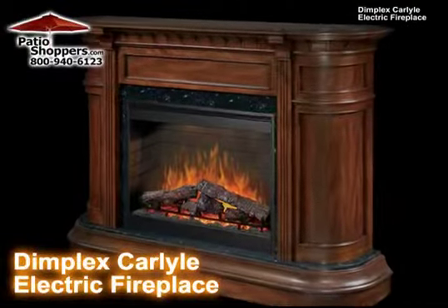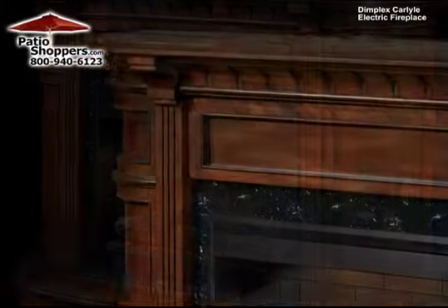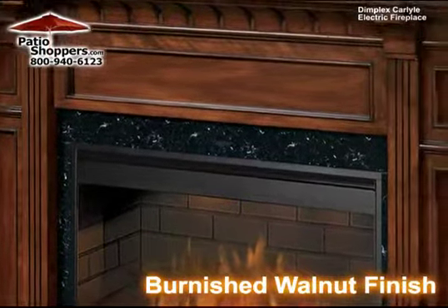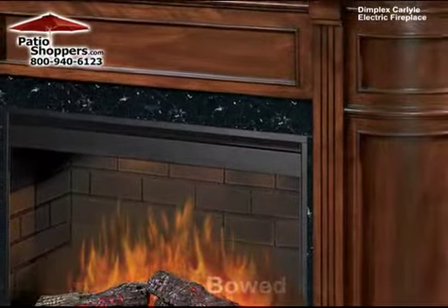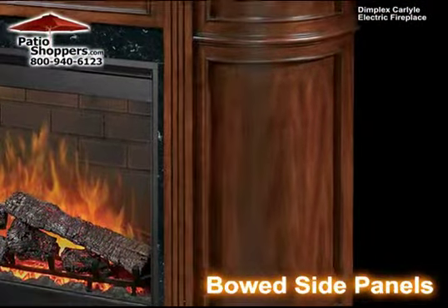The Carlisle includes simple carved pilasters rising from a luxurious faux granite base to the mantle, framing the burnished walnut fireplace with an amazing architectural theme. Both side panels artfully tie the design together and visually anchor the fireplace to the wall.